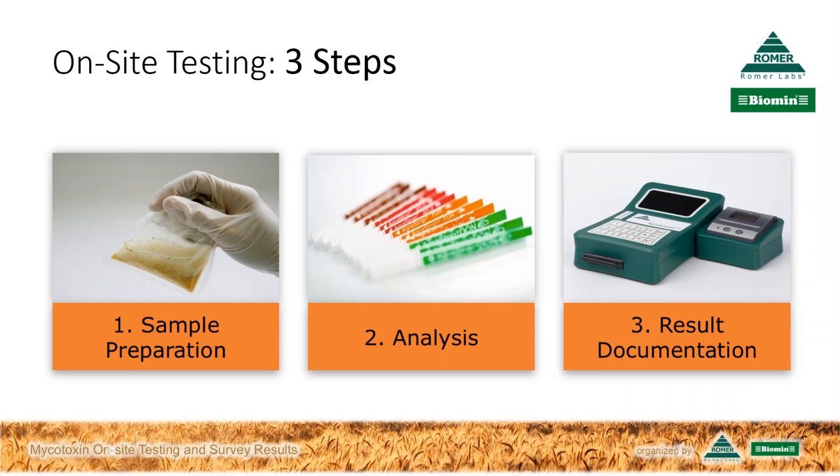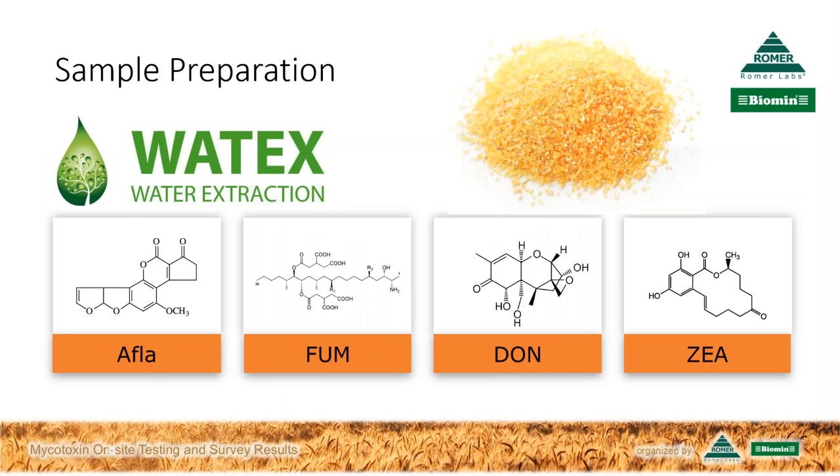Once we have our sample, we proceed through three simple steps: sample preparation, analysis, and result documentation. First, mycotoxins need to be extracted from the corn kernel into liquid to make them accessible for analysis. In the past, this was done with hazardous organic solvents like methanol. Romer Labs' Vortex technology now allows mycotoxin extraction using only water in combination with an environmentally friendly buffer bag, making the purchase, handling, and disposal of organic solvents obsolete.